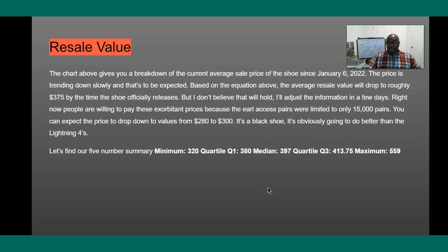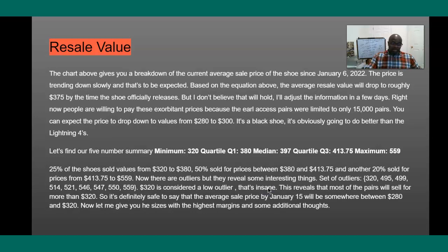I wanted to find a five-number summary because that gives me a lot of insight into how well the shoe is going to do. Based on the five-number summary, 25% of the shoes sold from $320 to $380, 50% sold between $380 and $413, and another 25% sold from $413 to $515. There are some outliers — $320 is considered an outlier, which means the shoe is great. It reveals that most pairs will sell for more than $320. I think for sure the shoe is going to be anywhere between $280 and $320.